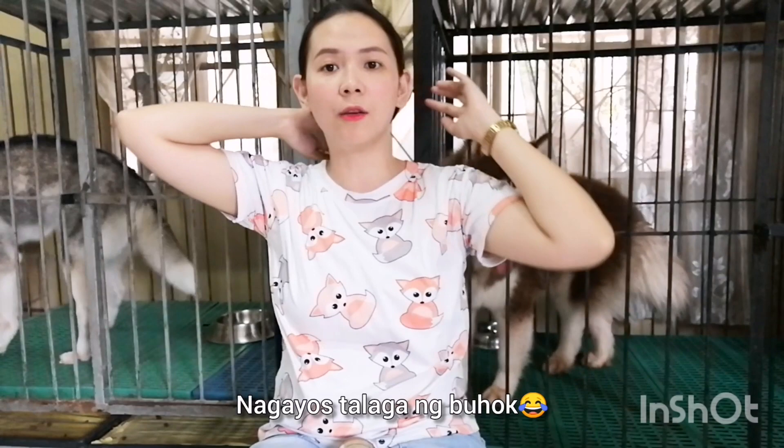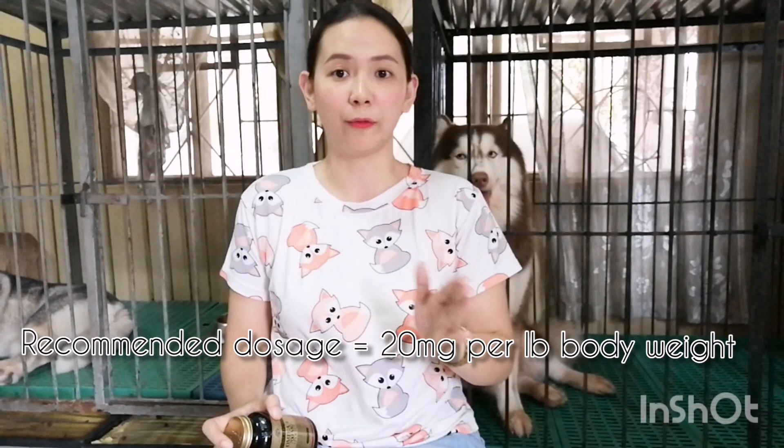So for today, what I'm going to tell you is how to take care of your dog's skin and coat. Basically, I think most of you know that the best supplement to give your dog is fish oil. So with fish oil, we have a recommended dosage. The recommended dosage is actually 20 mg per pound of body weight.